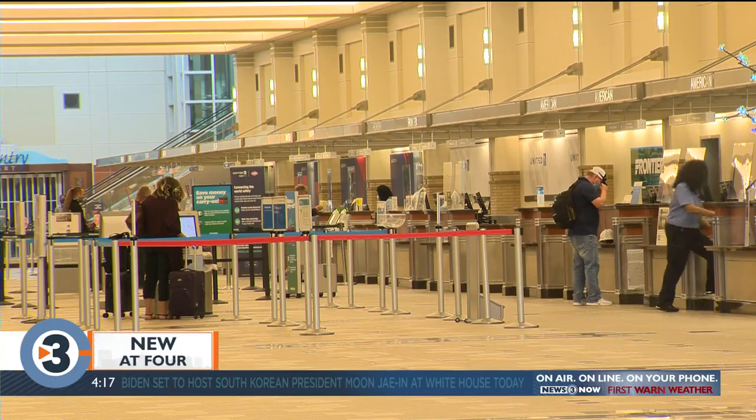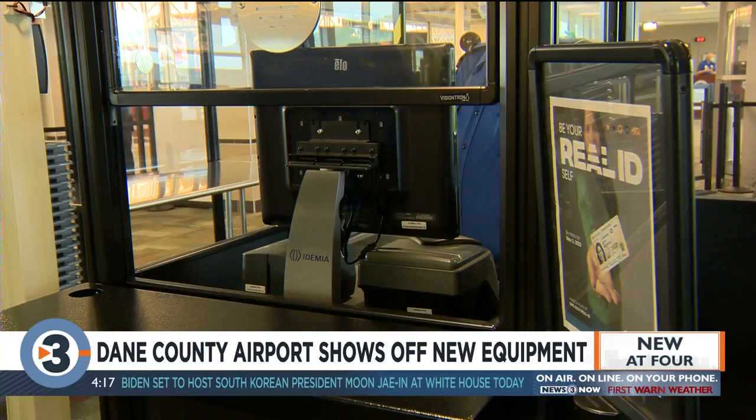Dane County Airport and the TSA provided demonstrations of new safety equipment today. The new technology being shown off is called credential authentication technology, or CAT for short, and computed tomography machines.